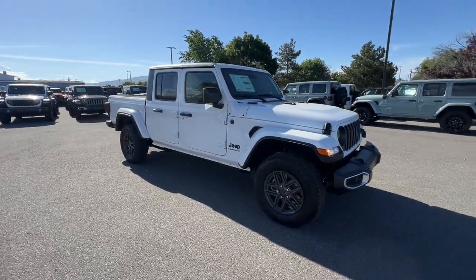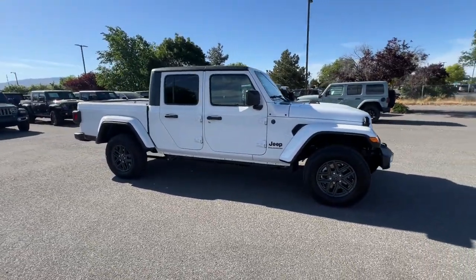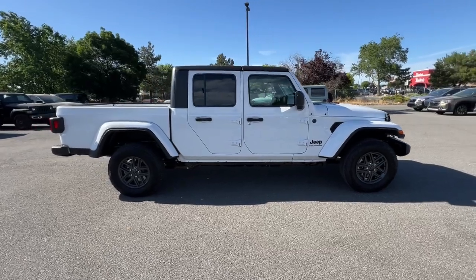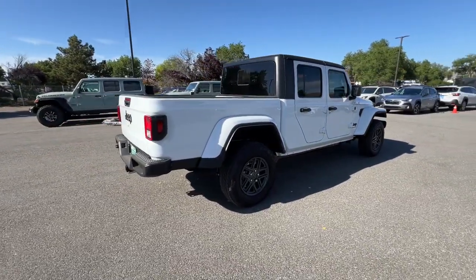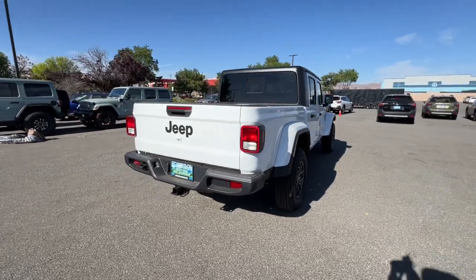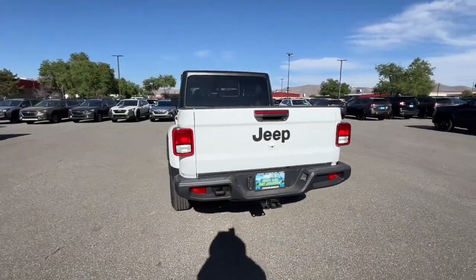Introducing the 2024 Jeep Gladiator. Here's an off-roader's dream come true — the Gladiator. This uniquely designed midsize pickup delivers rugged versatility, modern comfort, and classic upright styling.